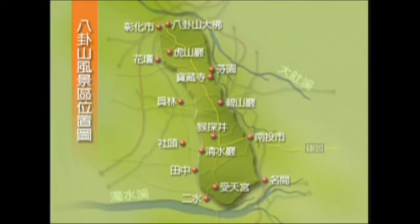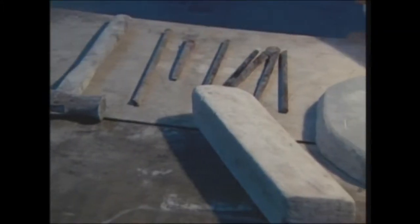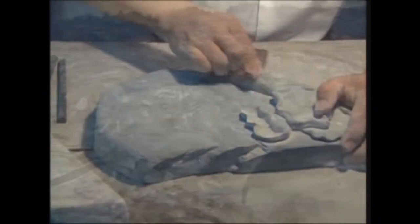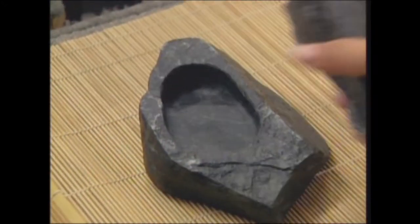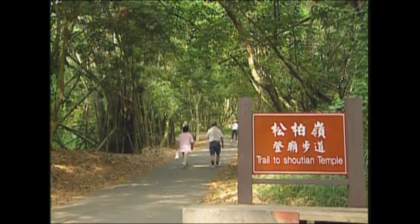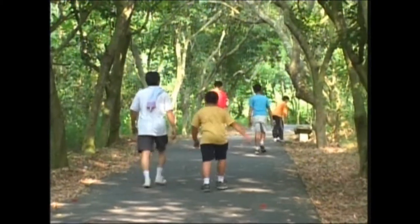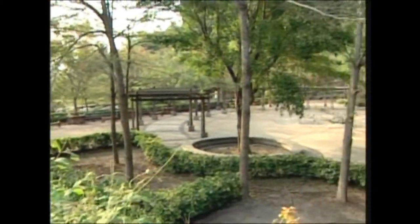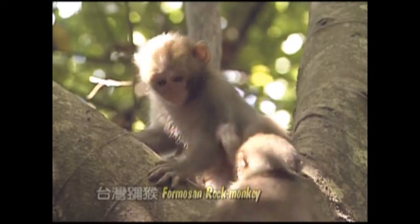To the south of the recreation area is Arshui Township, famous for its special Luoxi Stone. This stone is carved into delicately beautiful ink stones that have long been treasured by calligraphers. Songboling's Deng Miao Trail is an important ecotourism pathway that runs 1.8 kilometers from Arshui to Shoutian Temple. The Formosan Rock Monkey is frequently seen along the trail, making this a perfect place for environmental education and ecotourism.